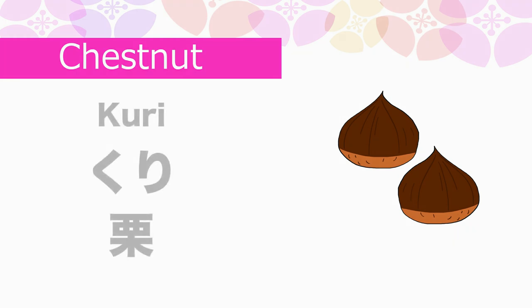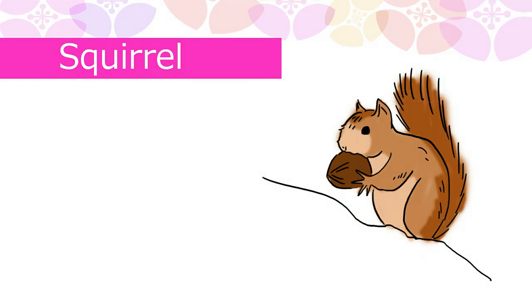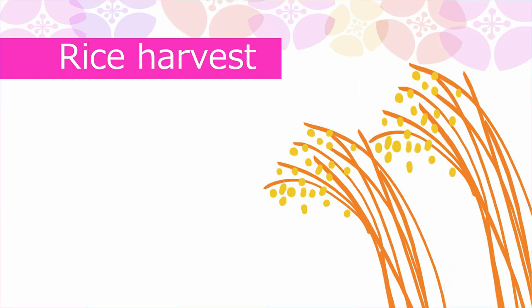Chestnut in Japanese is Kuri. Squirrel in Japanese is Risu.